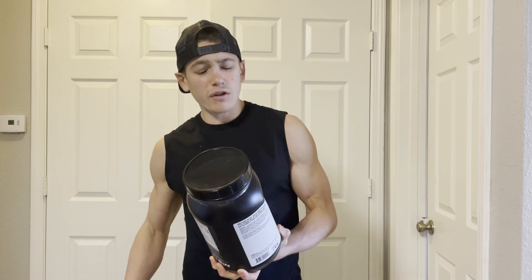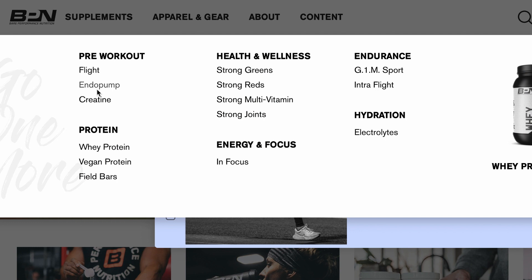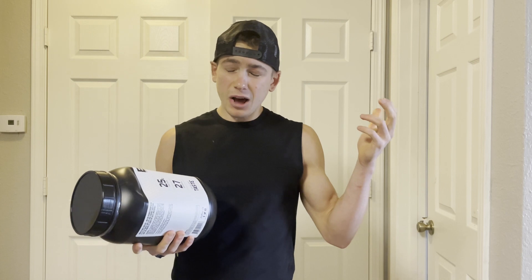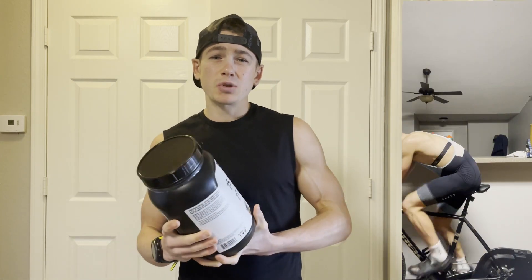The first reason is because I've tried a few of BPN's products in the past — not only their whey protein and vegan protein, but also some of their electrolytes, their endurance formula G1M Sport, as well as Strong Reds and Strong Greens for health and immunity support. Not only have they been tasting pretty delicious, but I've also been finding they've been helping my performance in the gym and in my endurance training.